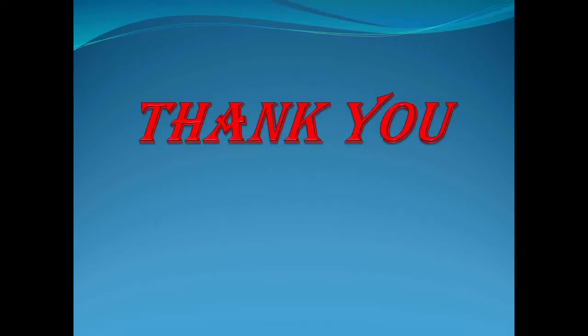So children, I hope you have enjoyed the story. I would like you to read the story again with mummy or daddy and continue practicing. Till we meet again. Bye children. Continue reading.